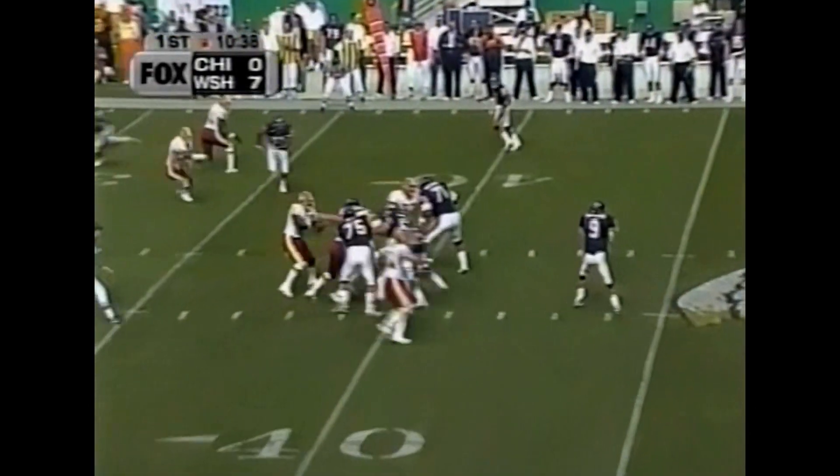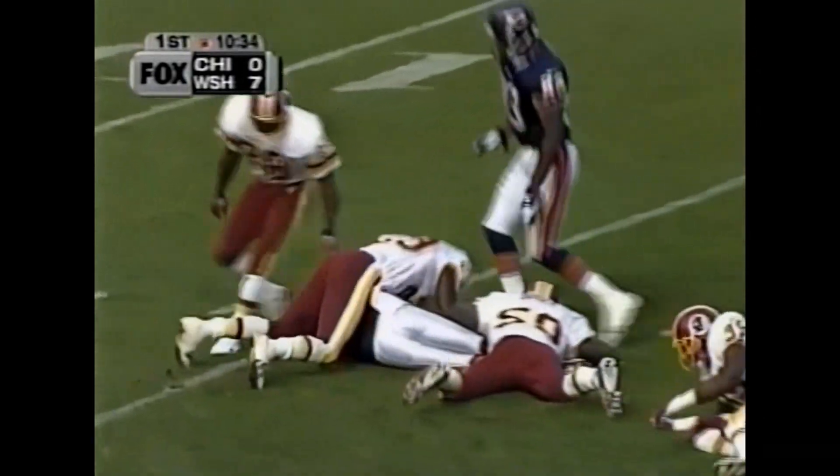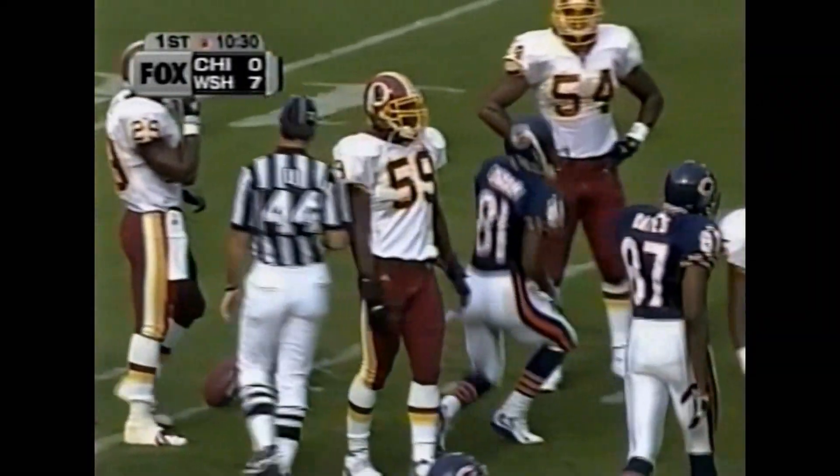Four wide receivers. Matthews over the top. Ingram again — got between three defenders for another Bears first down. Sam Shade made the tackle again at 20 yards.